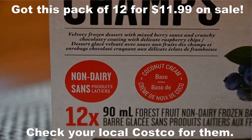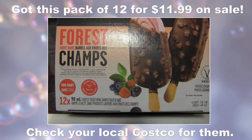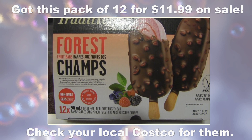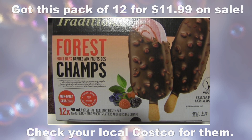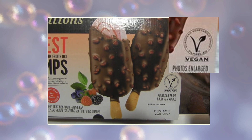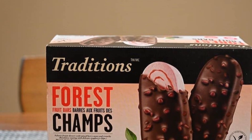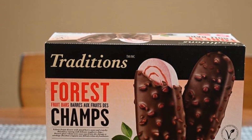It's a coconut cream base, and what I like about this is that it's got blueberries, blackberries, and raspberries — my daughter's favorite combination. So instead of just a chocolate-covered plain ice cream, you've got this delicious mixed berry ice cream. It's clearly labeled vegan. There were 12 in the pack, normally $14.99, but on sale for $11.99. They're 90 mils each.